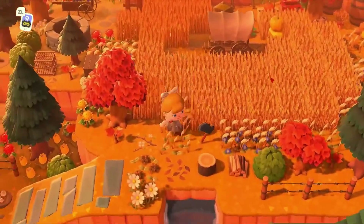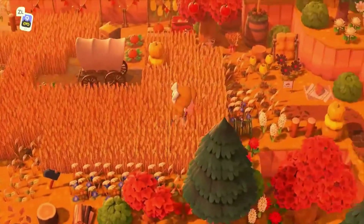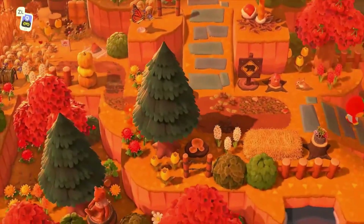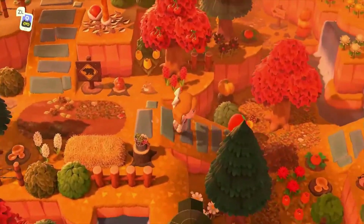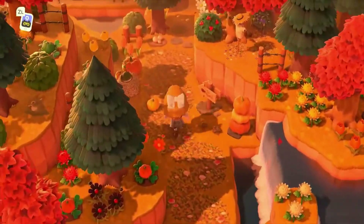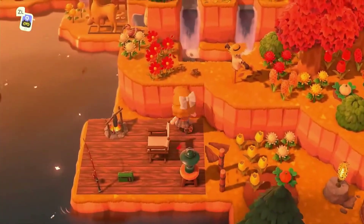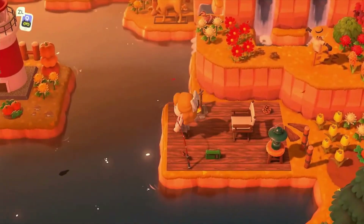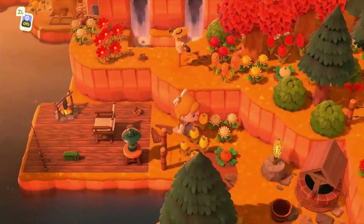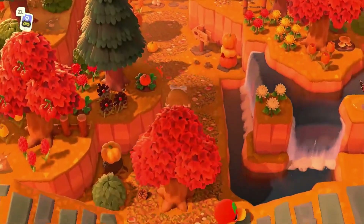Okay, if we go this way we're by resident services again. I think this way just takes us back to where we were before. This is like a connected area to where we were earlier, or down lower — that's so cool. I want to add a gigantic lake on my island. It looks amazing.